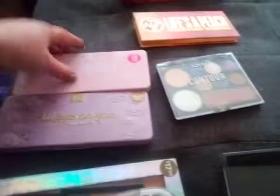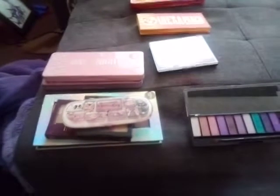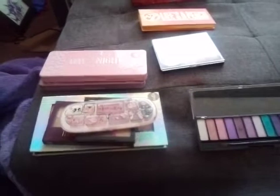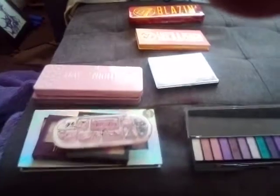So that's one, two, three, four, five, six, seven, eight, nine, ten — eleven because I included the Designer Brands as one. I hope you enjoyed this and find it helpful. Please let me know if you get one of these palettes and enjoy it. If you think you'd like my channel, please comment, like and subscribe, and I'll see you next time. Bye!